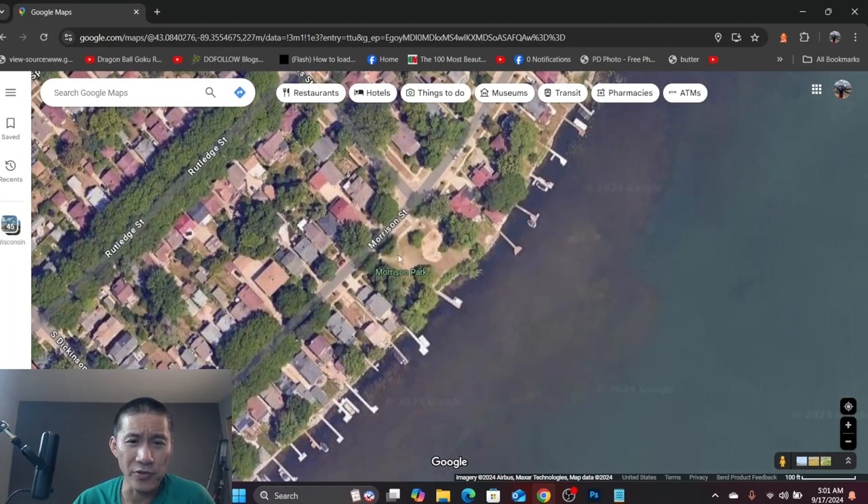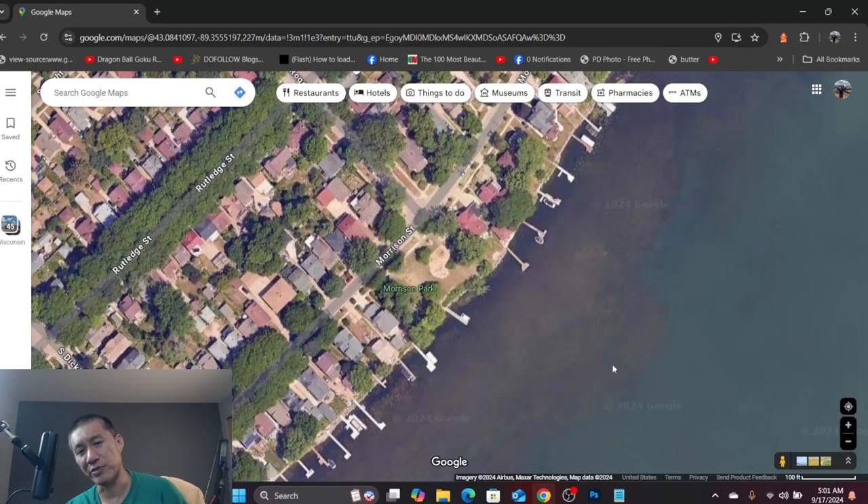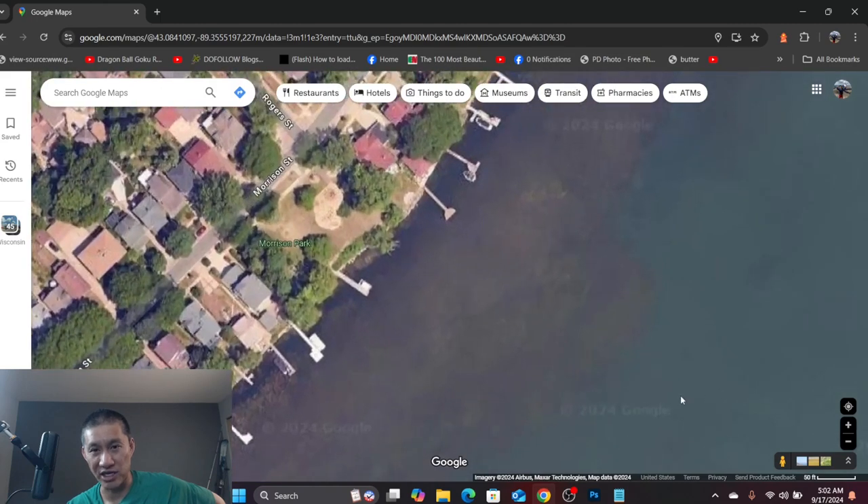Going over where Rutledge merges into Morrison, you have Morrison Park, which is a little bigger. There is a pier here where you can get a bit deeper into the water. Even off the pier the water is maybe four feet deep, but that is enough for some bluegills and bass. I did see a big dead walleye float up there, so I know they're present. Depending on the wind, it might be a little difficult, but you can use the pier almost as a pole holder and go for bluegills and bass off Morrison Park.